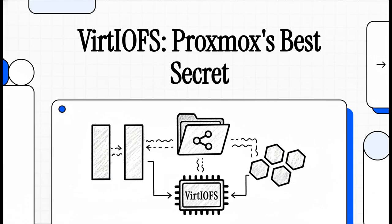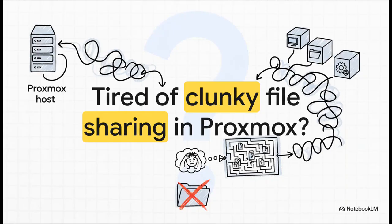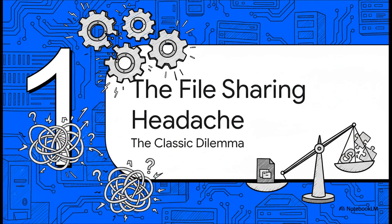It's called VirtIOFS. Let's dive right in with a problem that a lot of you have run into — getting files from your Proxmox host into your virtual machines. It always feels like it should be simple, but it ends up being so much more complicated than it needs to be. For years, we've relied on the same old methods, but every single one of them comes with its own headache, its own set of complexities, and some pretty painful trade-offs.